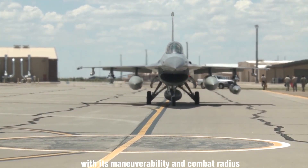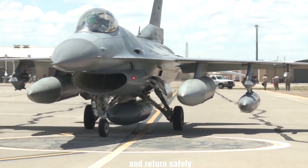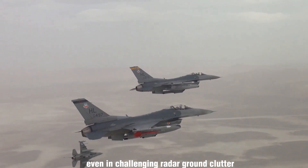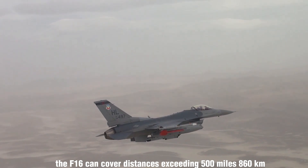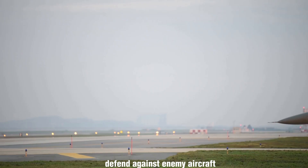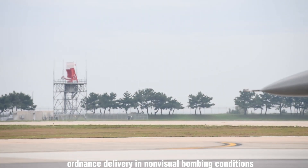With its maneuverability and combat radius surpassing those of potential enemy aircraft, the F-16 can effectively engage in air combat and return safely. It excels in locating targets and detecting low-flying aircraft even in challenging radar ground clutter. In air-to-surface operations, the F-16 can cover distances exceeding 500 miles (860 kilometers), deliver its weapons with high precision, defend against enemy aircraft, and successfully return to its starting point. Its all-weather capabilities enable accurate ordnance delivery in non-visual bombing conditions.